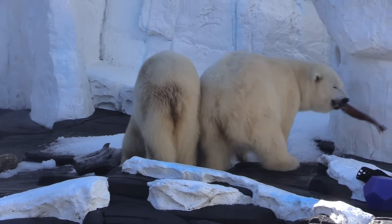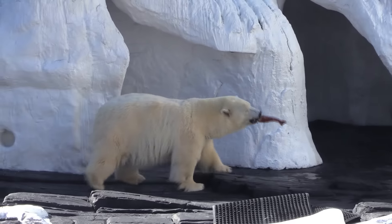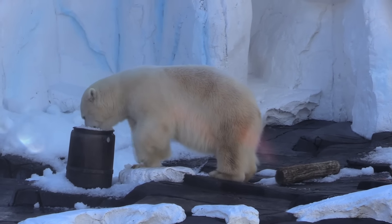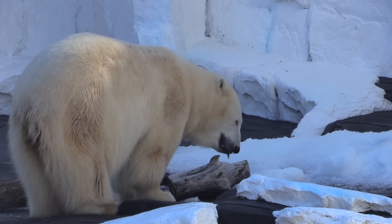Polar bears react very similar to a baby when you introduce a new food item — it's either really tasty, absolutely horrible, or just fun to play with. We work very closely with our veterinary team and collaborate with other zoological partners to design and continue to provide the best care for our animal ambassadors.